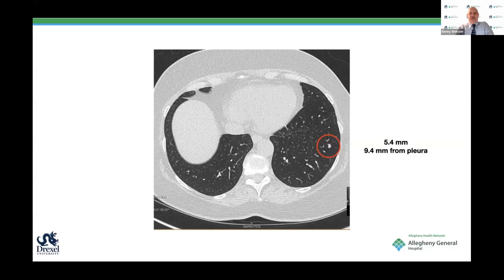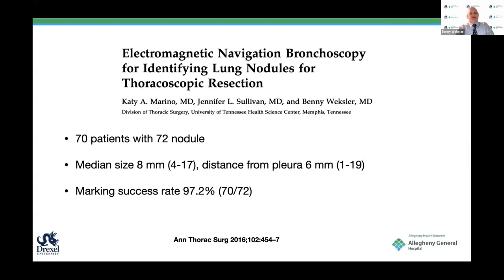This lady with previously resected synovial sarcoma had a tiny nodule that was found several months earlier—it went from 2 millimeters to 4 to 5.4 millimeters. You can see the nodule is almost a centimeter from the pleura, pretty small, and very hard to feel. We localized it and unfortunately, it was also synovial sarcoma. We've had experience with localization of nodules, both for anatomic and wedge resection with the SuperD, with 70 out of 72 nodules successfully localized.